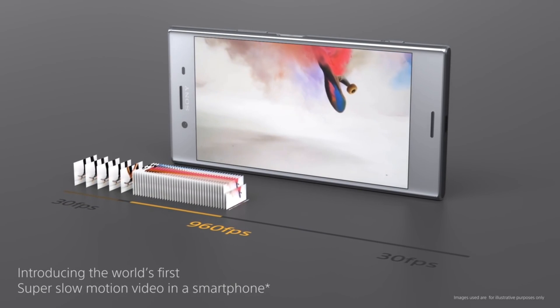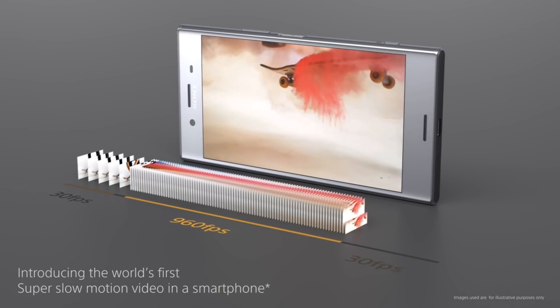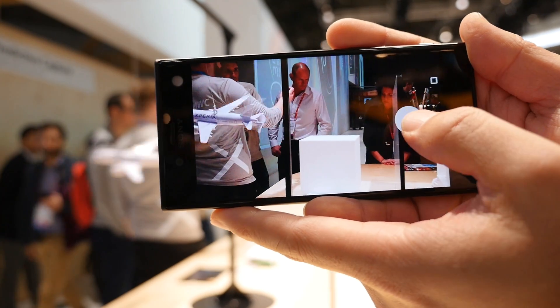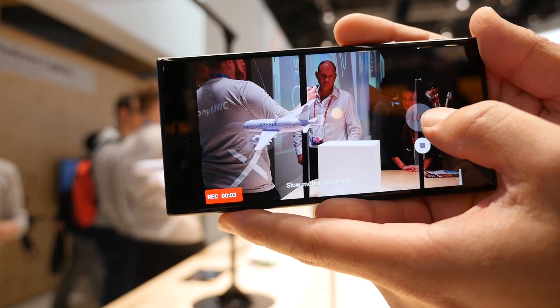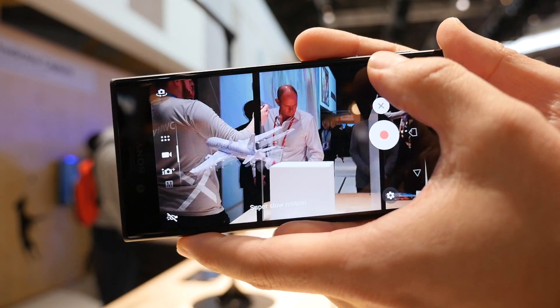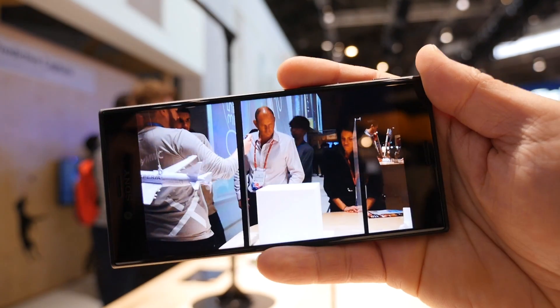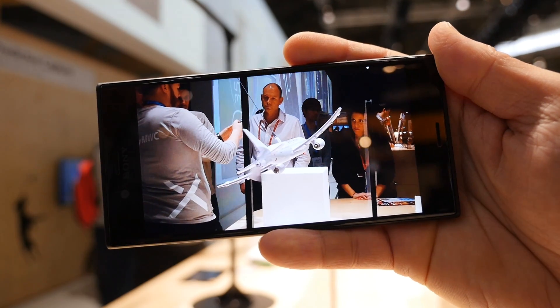Watching Sony's demo video gives you a sense of what's possible, but seeing it in action is far more impressive. Capturing the video is extremely easy — simply switch over to the slow motion setting and then press the capture button. When playing back the video, it shows the regular speed and then switches to the slow motion. The switch between the two speeds adds to the dramatic effect of the slow motion clip. As you can see, the video is so slow that you can clearly see the propeller spinning.